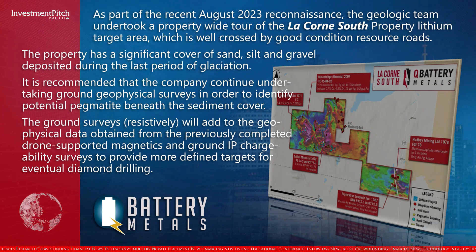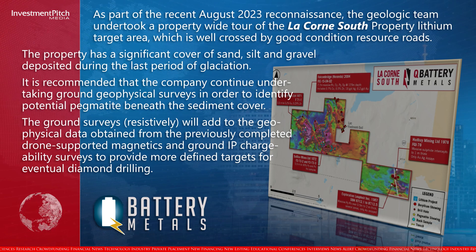It is recommended that the company continue undertaking ground geophysical surveys in order to identify potential pegmatite beneath the sediment cover. The ground surveys will add to the geophysical data obtained from the previously completed drone-supported magnetics and ground IP chargeability surveys, to provide more defined targets for eventual diamond drilling.